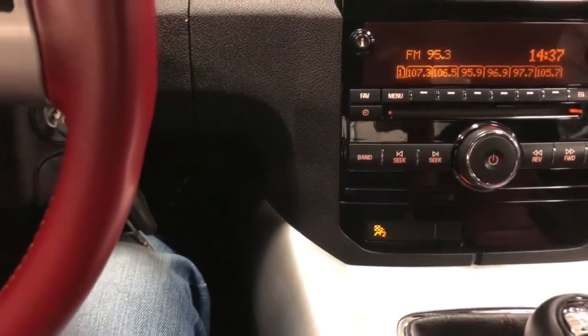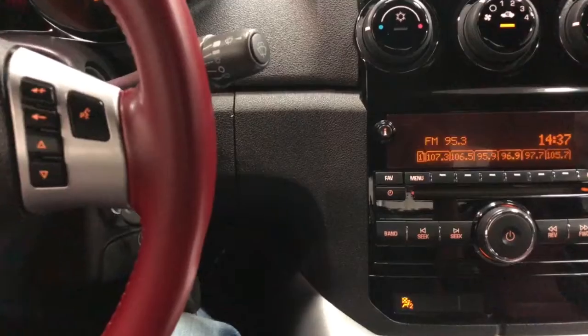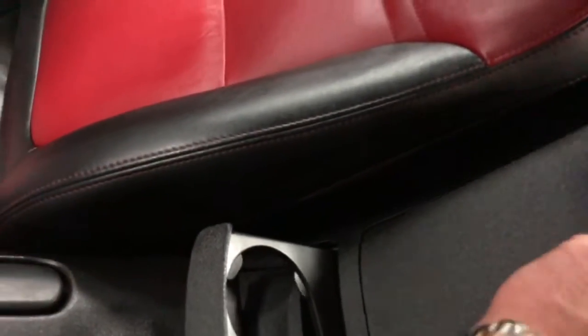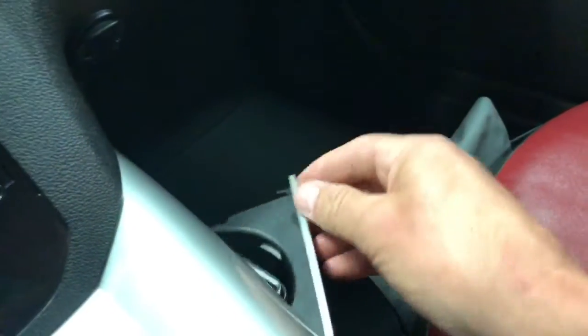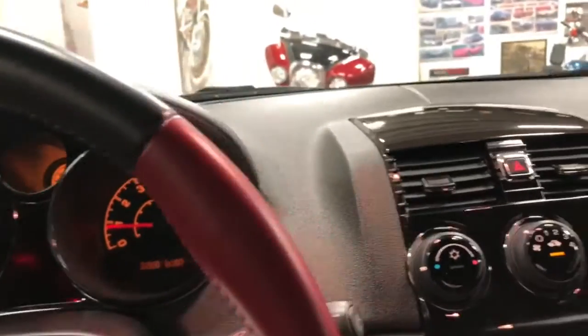It does have tilt — tilt wheel, no telescopic. So the wheel does tilt. There's your emergency brake back here. We've got a cup holder that comes out and a little glove box for putting things in back there — nice little features. Oh, actually it does work — there you have another cup holder. So that's awesome; often they're broken but this one isn't.